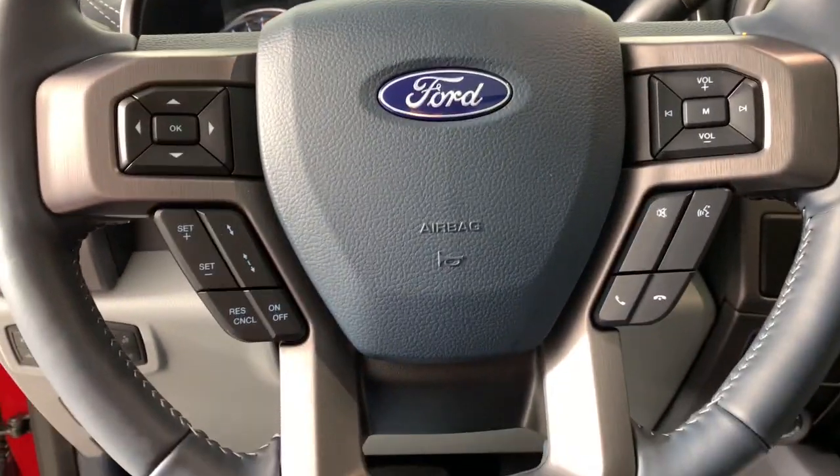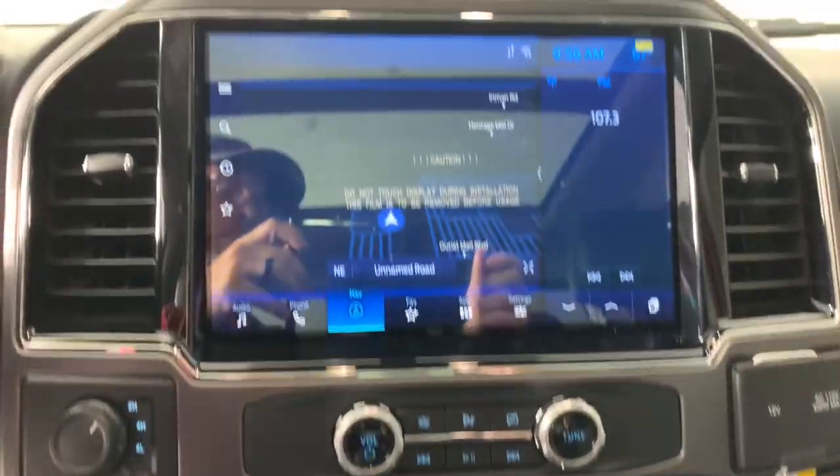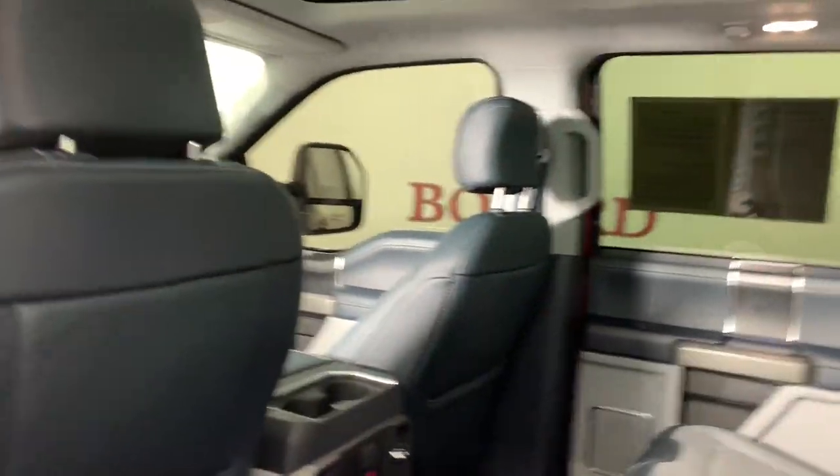The following are some of this vehicle's highlighted options: navigation system, sun/moonroof, keyless entry, satellite radio, power passenger seat, heated rear seat, bed liner, fog lamps, dual-zone AC, aluminum wheels.